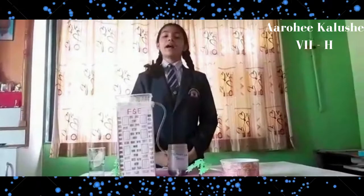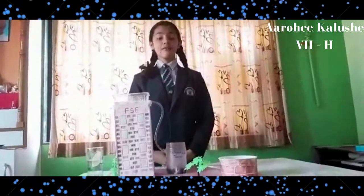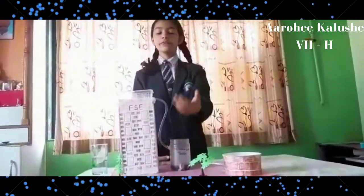Hello one and all. I am Arohi Koushe from class 7, here to tell you about rainwater harvesting.